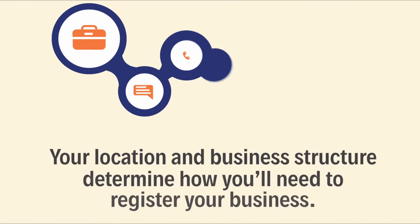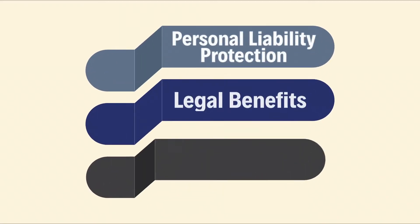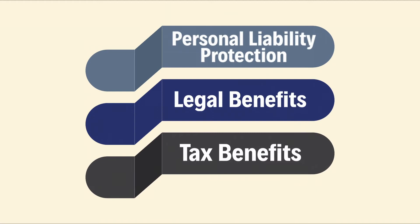Now for most small businesses, registering your business is as simple as registering your business name with state and local governments. Your location and business structure determine how you'll need to register your business, so determine those factors first and registration becomes very easy and straightforward. Now remember, if you don't register your business, you can miss out on personal liability protection, legal benefits, and tax benefits.